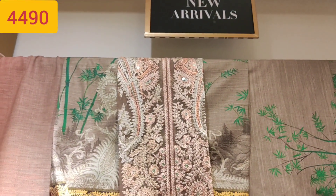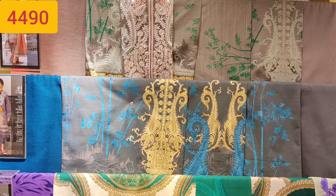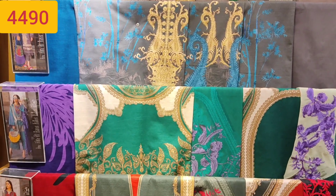Now I will show you the 3-piece collection. This is also Khadr's collection — this is the embroidered neckline. I have mentioned all the prices. This is the 3-piece suit, and I have shown you the first Dorex suit — it includes the dupatta and shirt.